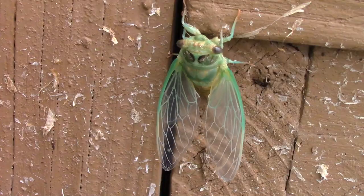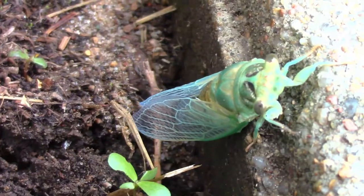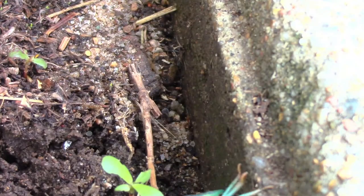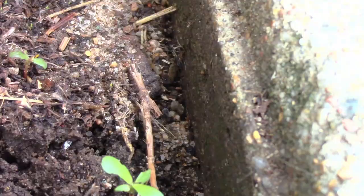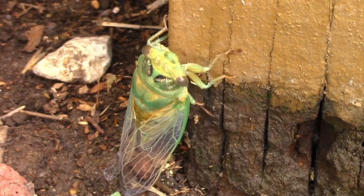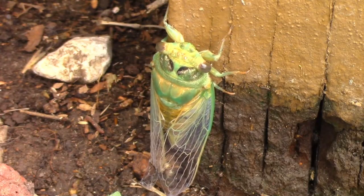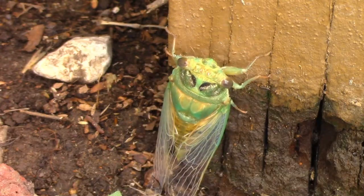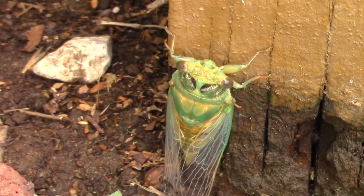Eventually, it finally did fall again. Then it landed on the side of the sidewalk. It stayed there for a little while, and I finally had to relocate it onto the porch again. I checked on it about every 45 minutes or so, and then one time I came out and it was gone.